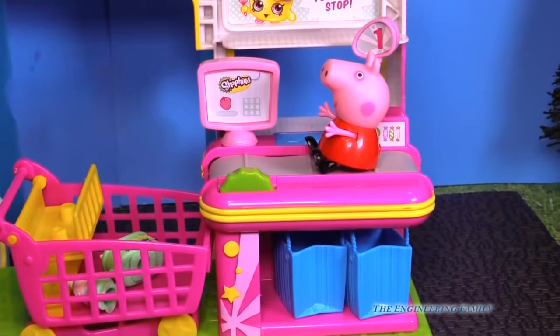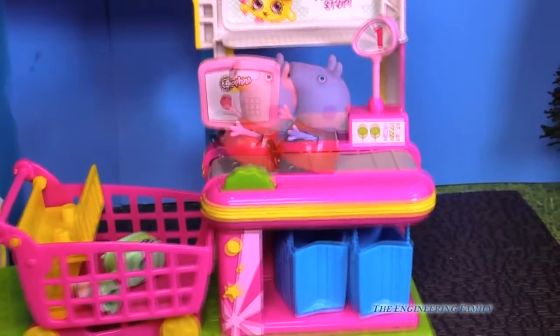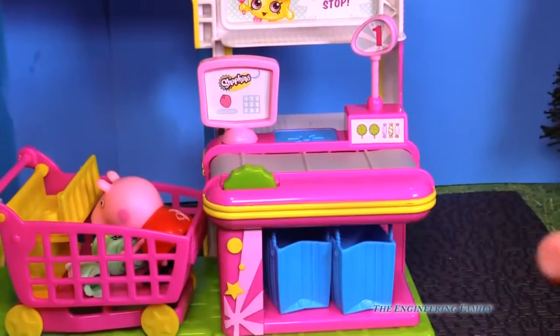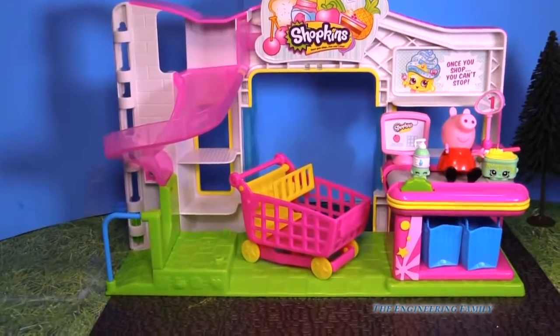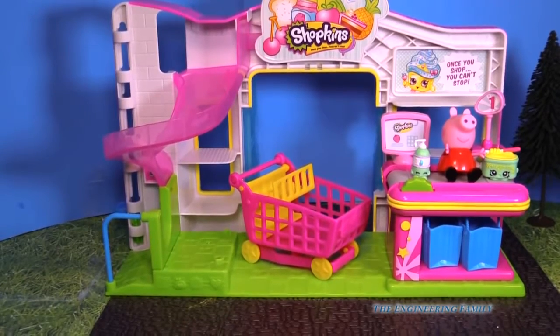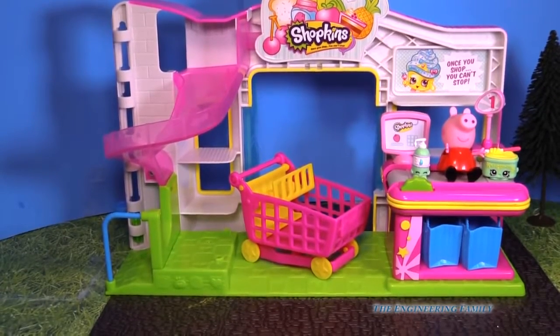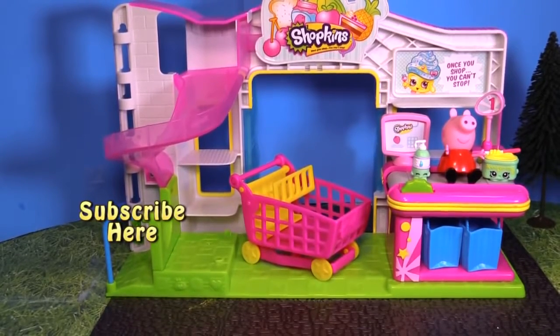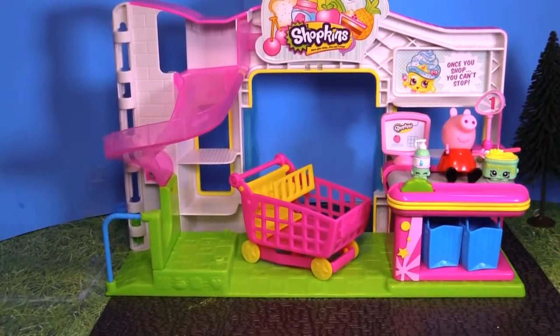Peppa, do you want to go for a ride on the conveyor belt too? Oh goodness. Watch out below! Small Mart comes with everything you see here — of course, except for Peppa. I hope you had a fun time playing with us. Go ahead and click right there to subscribe, and tell us that you did so that we can say thank you. Have a great day!